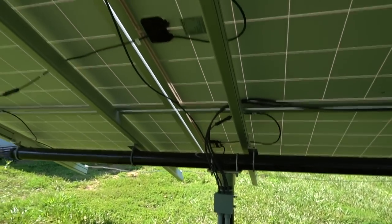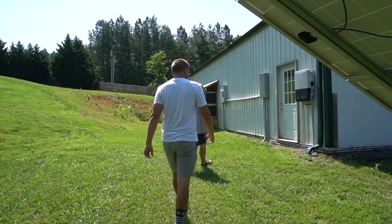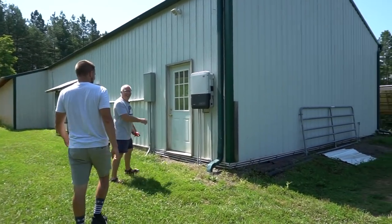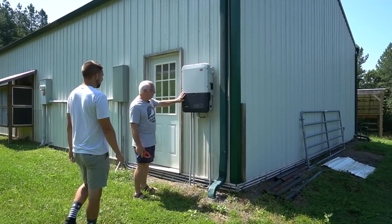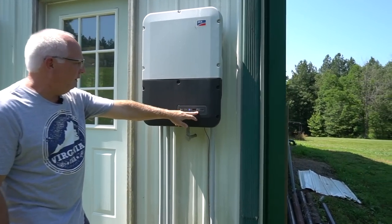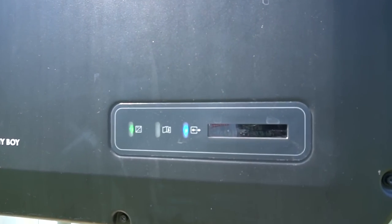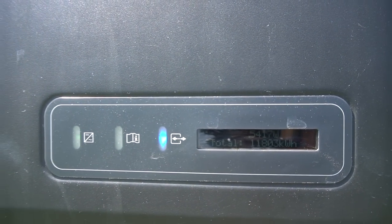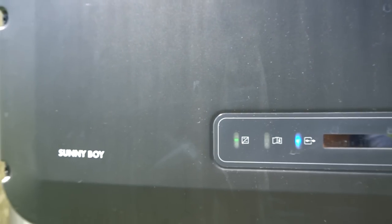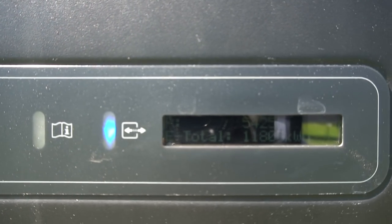That's then fed into this SMA Sunny Boy inverter — like the name. You can see it's putting out about 5,500 watts right now, and the lower number represents how many kilowatt hours it has produced since it was installed. Yeah, it's like your little leaderboard.